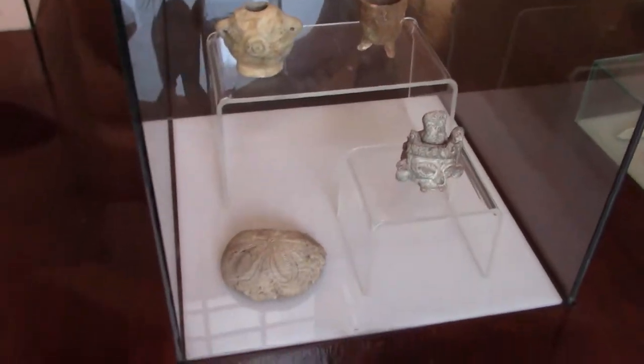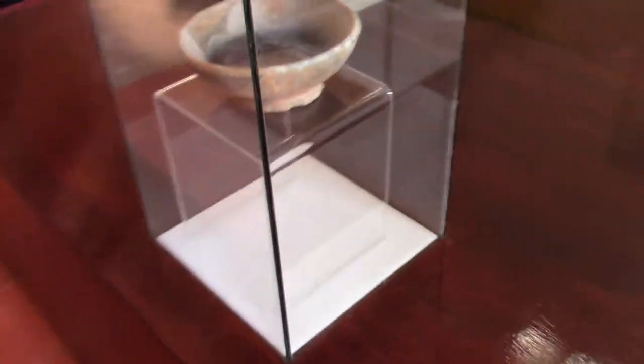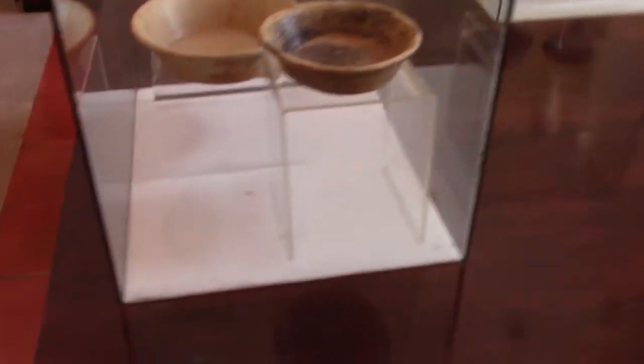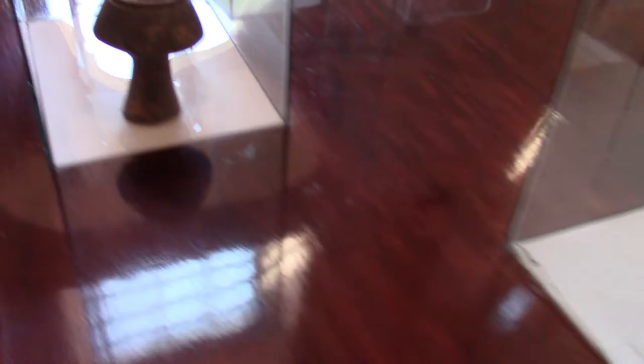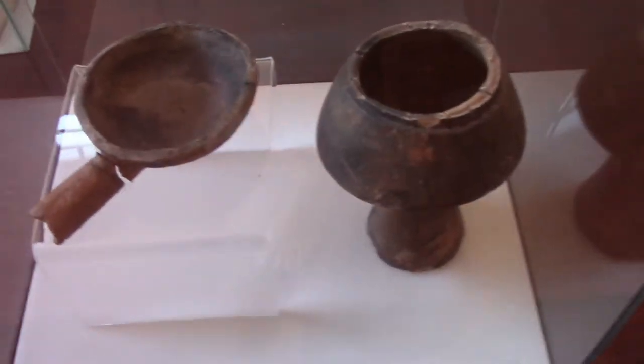This display shows different types of ceramics. Some of them look quite old. Here is a bowl and some cool little pots and vessels.